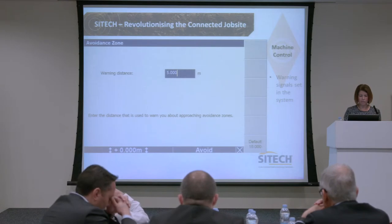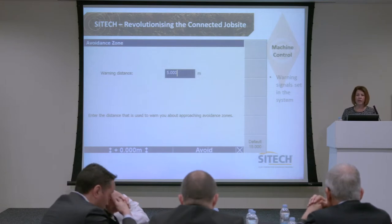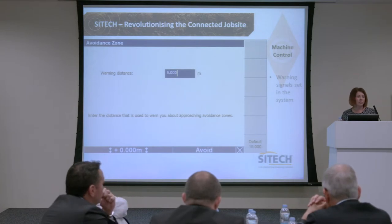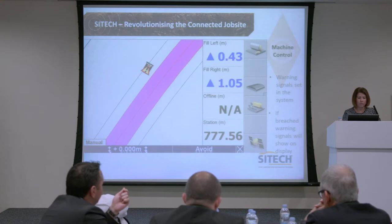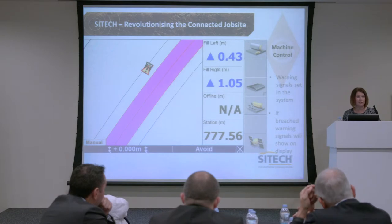Another part that we use is warnings and signals in the system — avoidance areas. You might have geofences that we could put in, and particularly in a quarry, if you've got dump areas where people should not be moving into the wrong zones. If the driver moves into an avoidance zone, we get a flashing icon on the screen — highlighted in pink — and a sound inside the cab tells him he's in a warning, he's in an avoidance zone.